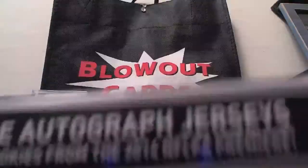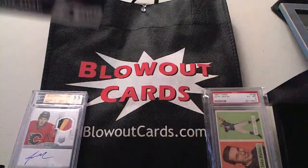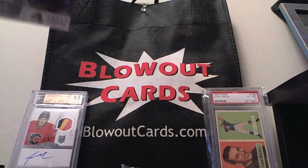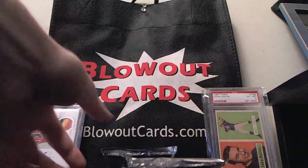We are looking for two autographs and two jerseys. And silly me, can't figure out how to open this bad boy. Much simpler than I thought. We got one, two, three, and four. Alright, here we go.